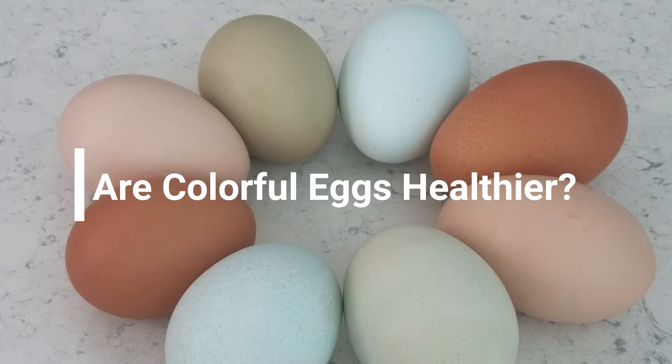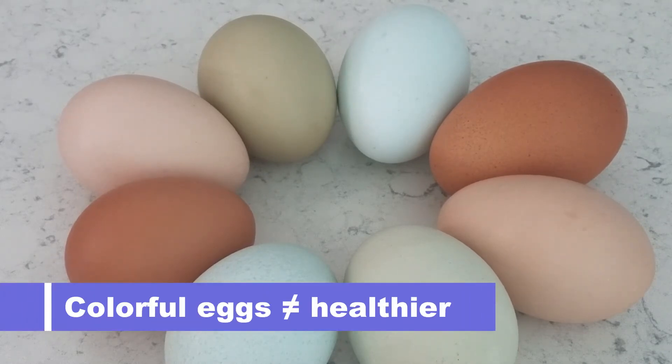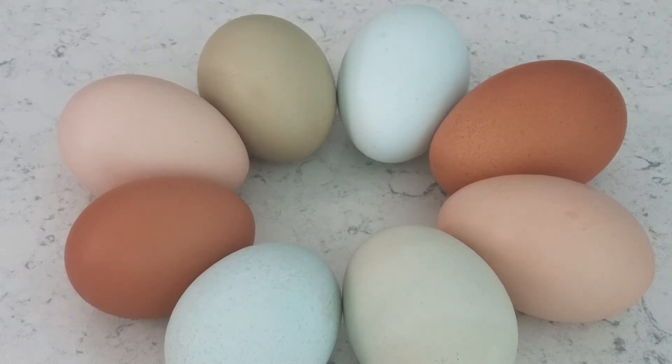Contrary to popular belief, a colorful chicken egg is not healthier than a white chicken egg. Chicken egg color really has nothing to do with health and nutrition — it has everything to do with genetics and the breed of a hen.